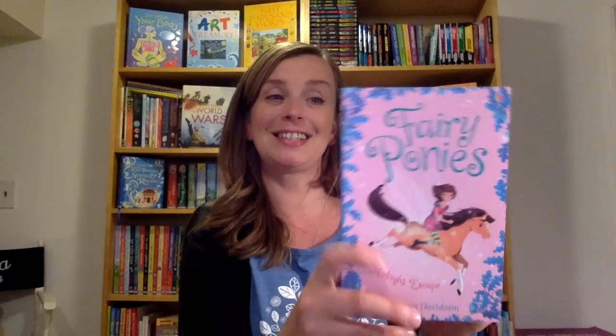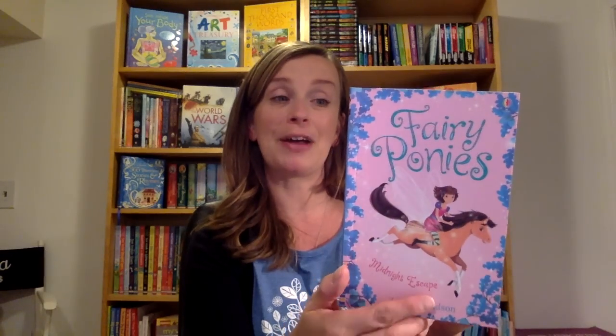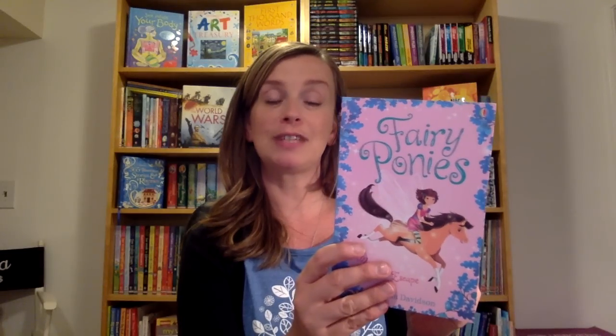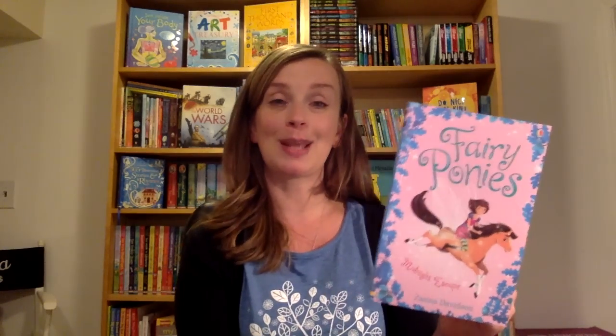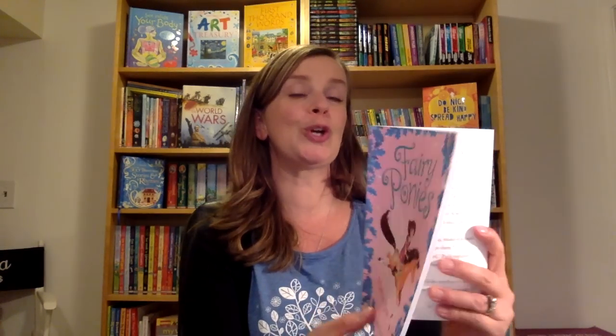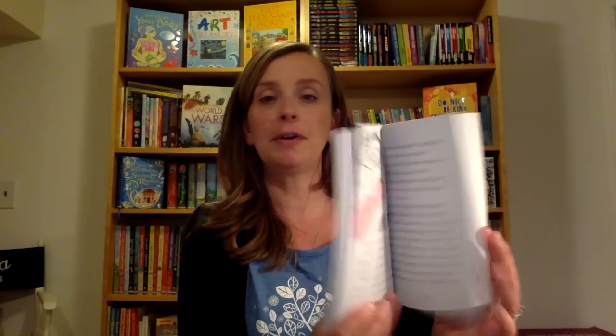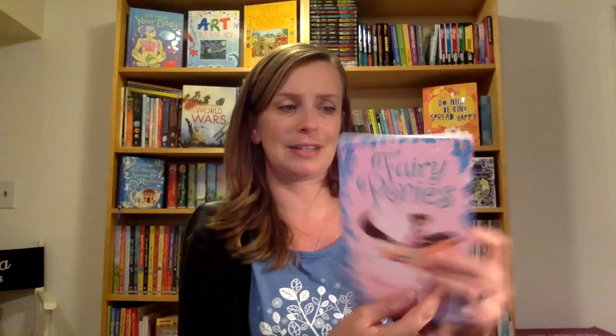The Fairy Ponies series is new and I'm really excited about it. Holly, in the first book, visits her great aunt for the first time and she notices that the neighbor girls have horses. She loves horses and she wants them to let her ride them — but will that happen, or will she go on a different kind of adventure? Very well-written books. I love these and I'm really excited about them.